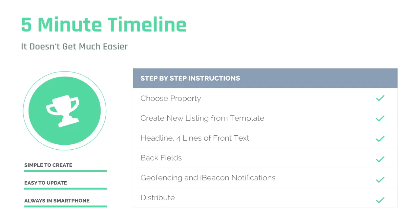There is no hard and fast rule — experiment a little bit and see where your best results come from, but make it really easy for people to contact you using those back fields. Geofencing and iBeacon notifications take no time flat to set up — they're quick and easy. You hit the distribute button; it's less than five minutes, and it takes even less time than that to update an existing pass.